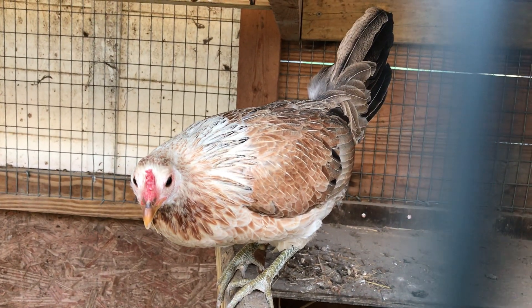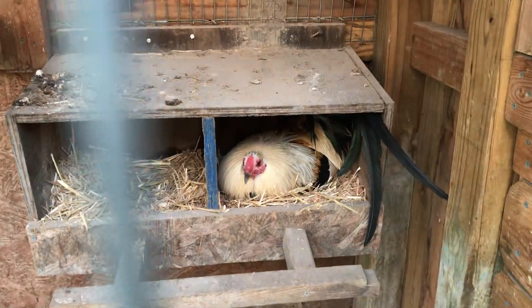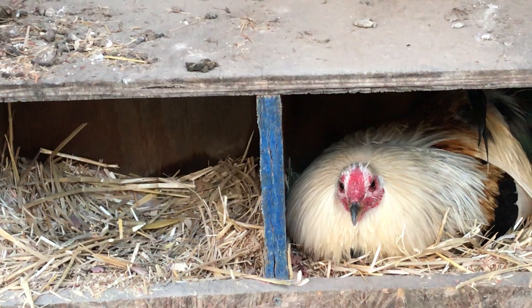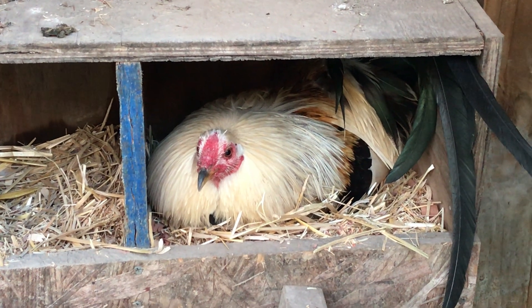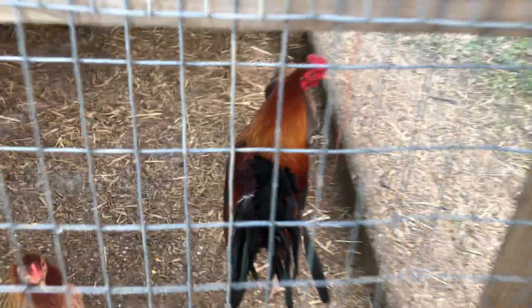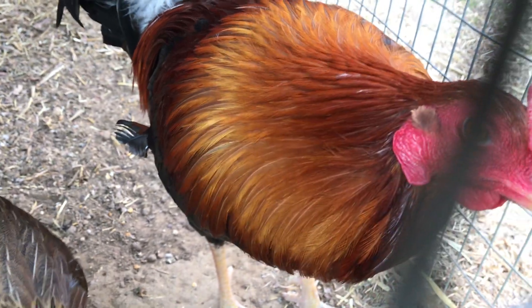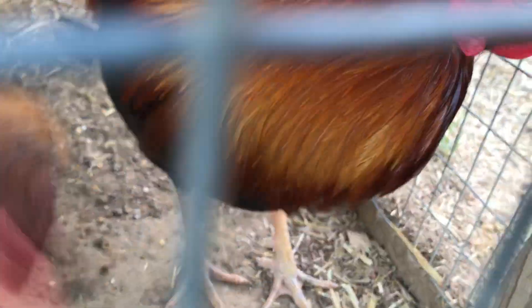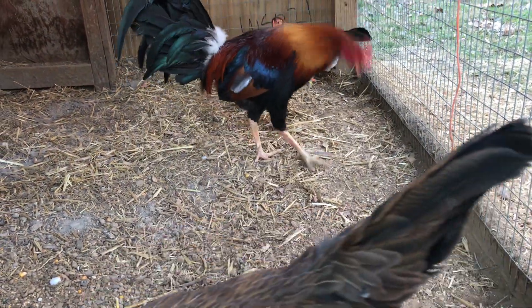That little pretty thing right there is a Harold Brown Colonel Gibbons, and we're breeding her back to a pure Harold Brown — which is that guy right there, who is also her dad. He's a beautiful boy. Look how healthy these birds are. Look how healthy they are — face so red it's on fire. That's when you know you got healthy birds.